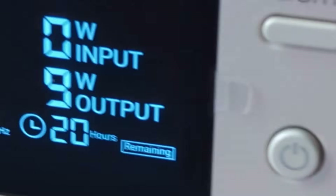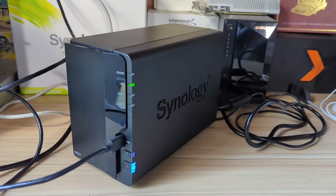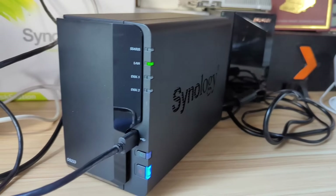Given that servers more often than not are going to be on 24/7 with sporadic access, there is a question mark around a solar-powered NAS system. With this in mind, this is part one of a two-part series. In this part, we're going to be talking about getting a solar generator, grabbing some solar panels, and running a few mid-tier tests on a very modest NAS system.